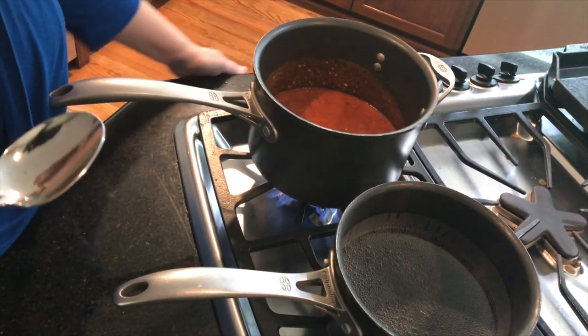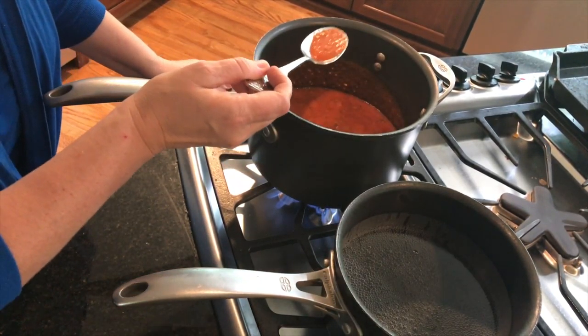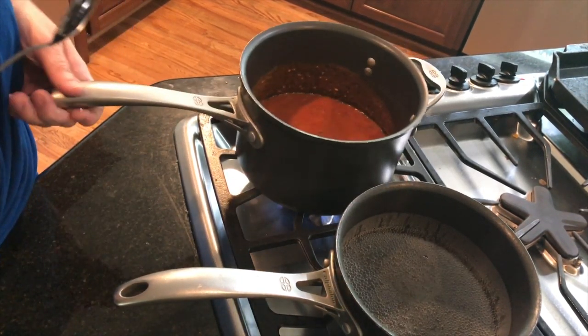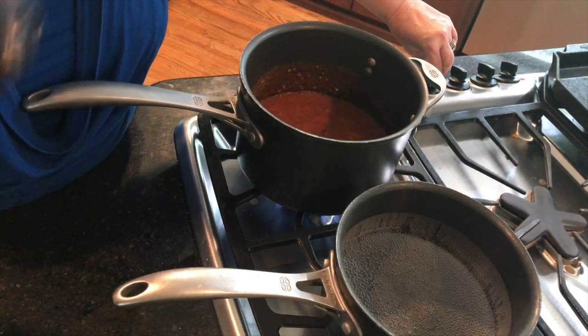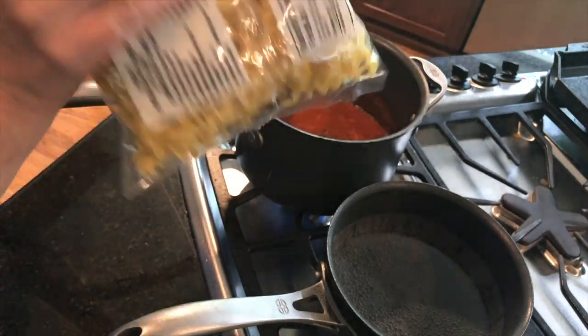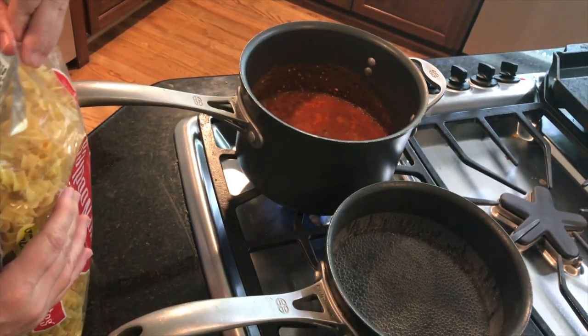Once it starts to bubble I'm going to take a little taste — not too bad. I'm going to leave this to simmer for about 10 minutes and let that garlic cook up. Now that our water is starting to boil, I'm going to take my egg noodles. You can use any kind of pasta, and I'm going to cook it for 9 minutes.